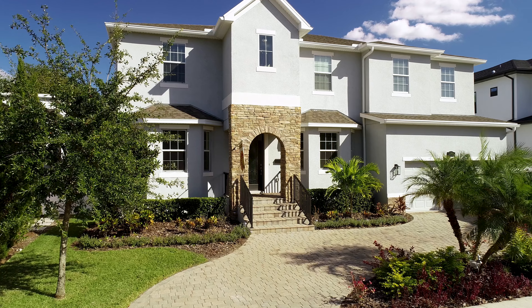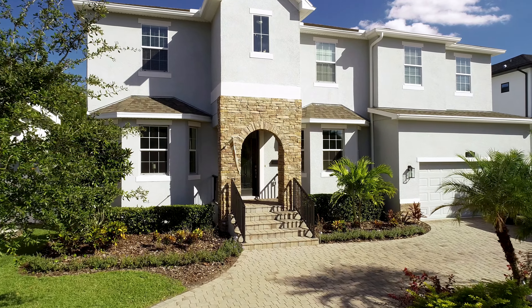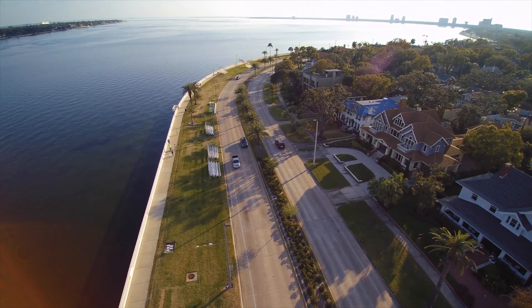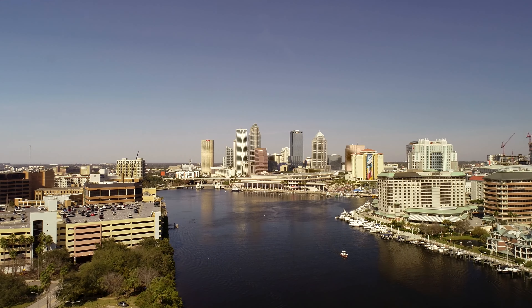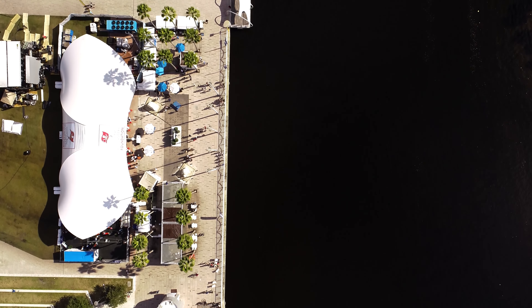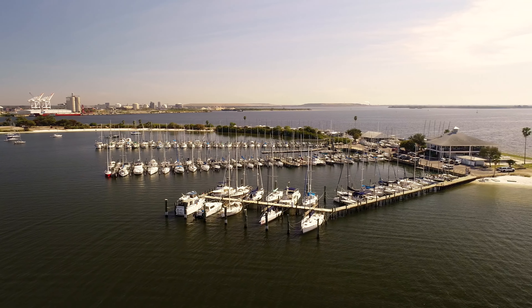With its premier and convenient South Tampa location, it offers close proximity to Tampa International Airport, Bayshore Boulevard, an A-rated school district, downtown Tampa, the Tampa Riverwalk, and tons of restaurants and entertainment. It has so much to offer you'll never want to leave.